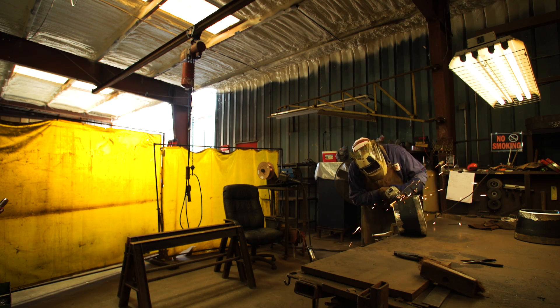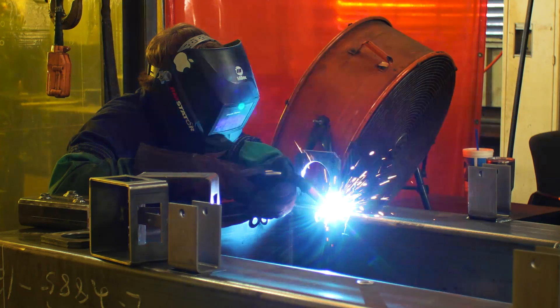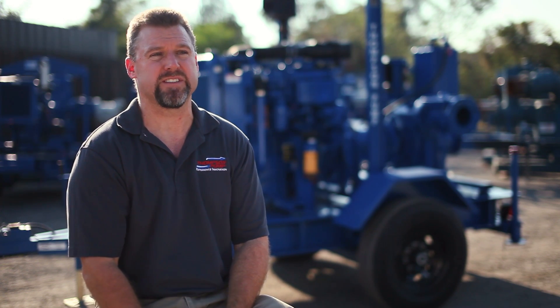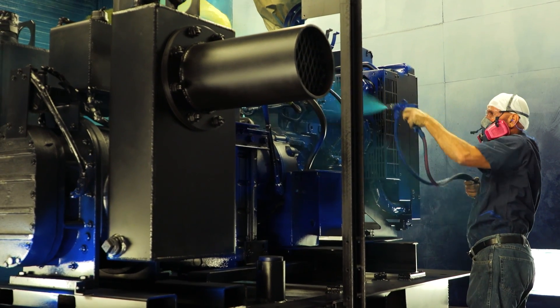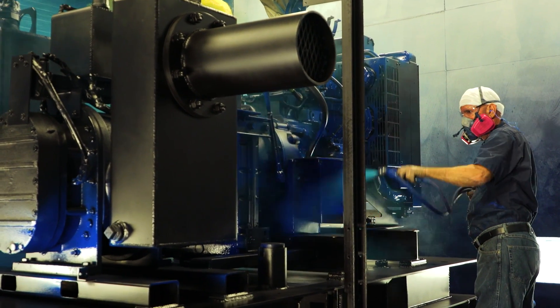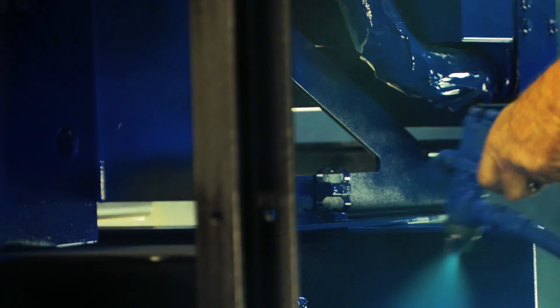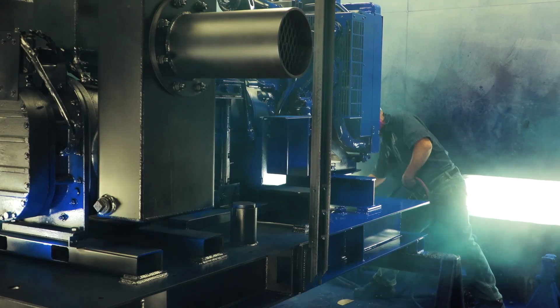JCB gave us a prototype engine to test, and as we tested it, they were here with their instruments and equipment to verify that everything was working properly. We worked together to do a 12,000 hour endurance test on the engine, and at the completion of that test we removed the engine and sent it back to the factory at JCB so their engineers could examine it, take it apart, and make sure they were happy with the application as well.